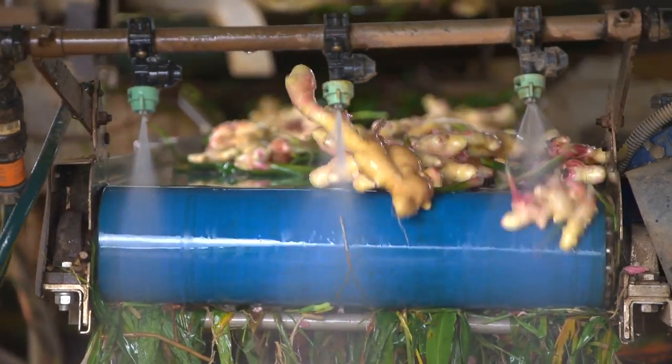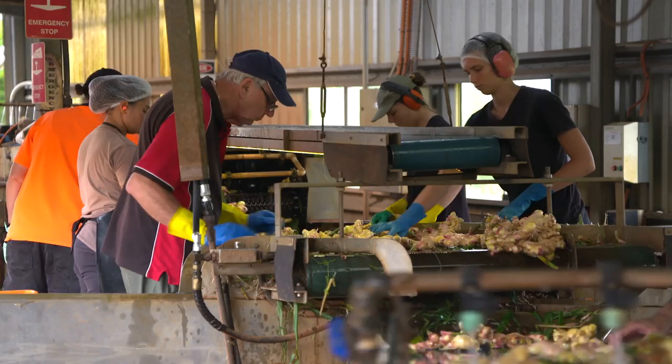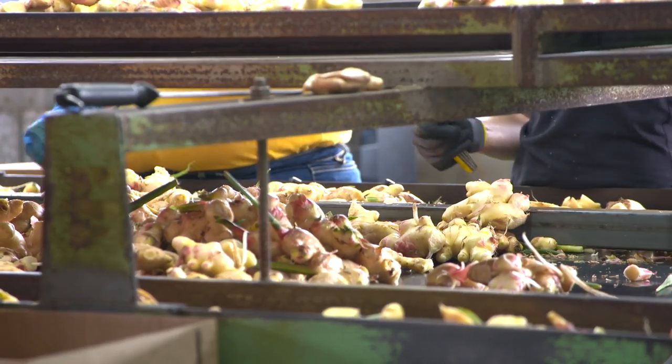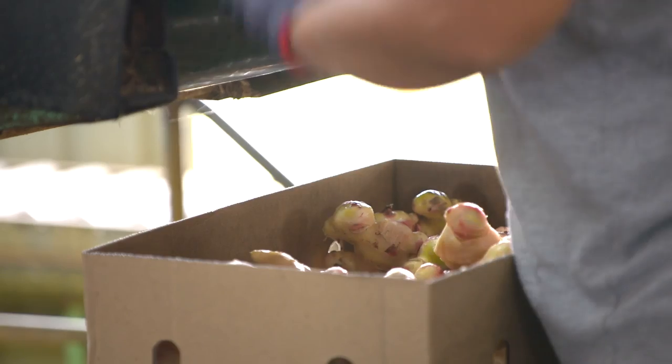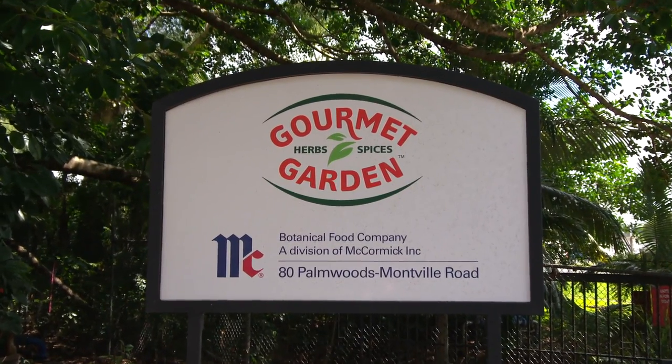At the peak of the season, 35 tonnes of ginger passes through the packing shed each day. Each piece goes through a rigorous inspection before either being packed for sale or trucked to McCormick's Palmwoods plant and processed within 18 hours of harvest.